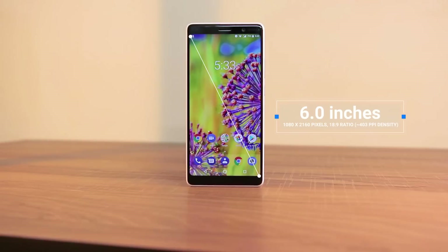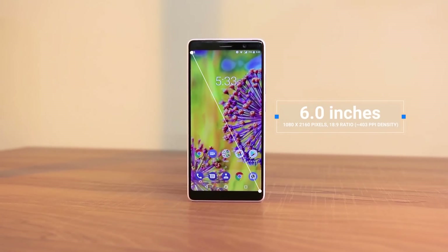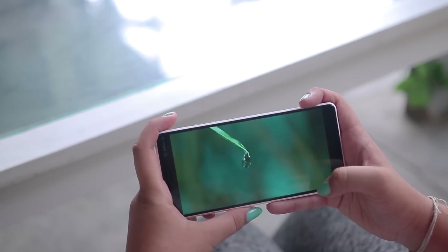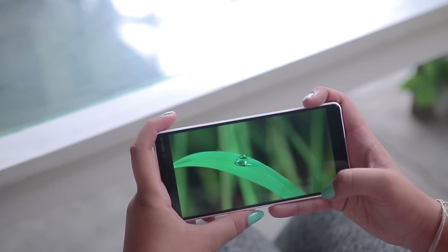Let's talk about the design first. This phone comes with a tall and trendy 6-inch display with minimum bezels that speaks modern. I am really into vivid and saturated displays, and the Nokia 7 Plus has provided me with that. It is bright and sharp, and the display is top quality.